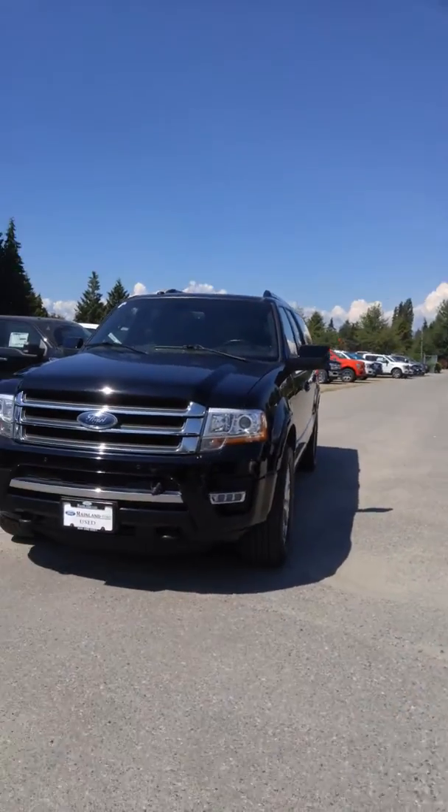Hi Richie and Christina, it's Ariane here from Maidland Ford. I just wanted to thank you for your patience. We just got the vehicle back this afternoon.